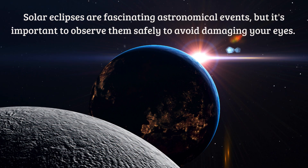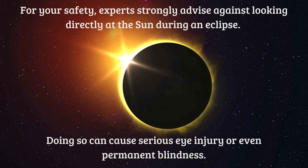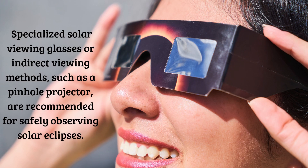Solar eclipses are fascinating astronomical events, but it's important to observe them safely to avoid damaging your eyes. Experts strongly advise against looking directly at the Sun during an eclipse, as doing so can cause serious eye injury or even permanent blindness. Specialized solar viewing glasses or indirect viewing methods such as a pinhole projector are recommended for safely observing solar eclipses.